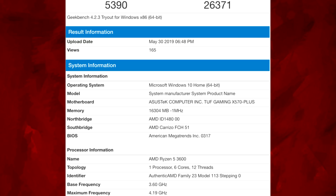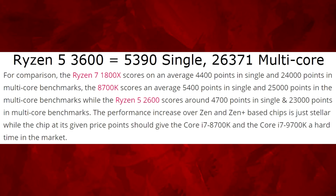We've seen some Geekbench benchmark leaks for the 3600 and it's actually doing really well — it's beating the 1800X, which is impressive. According to WCCF Tech, the Ryzen 7 1800X scores around 4,400 points single-core and 24,000 multi-core. The i7-8700K scores 5,400 single and 25,000 multi, while the 2600 scores 4,700 single and 23,000 multi. The 3600 is essentially matching the 8700K in single-core and beating the 1800X.